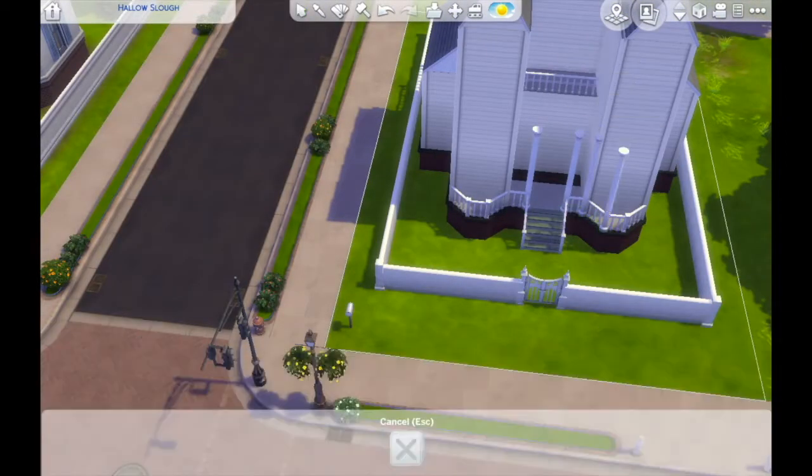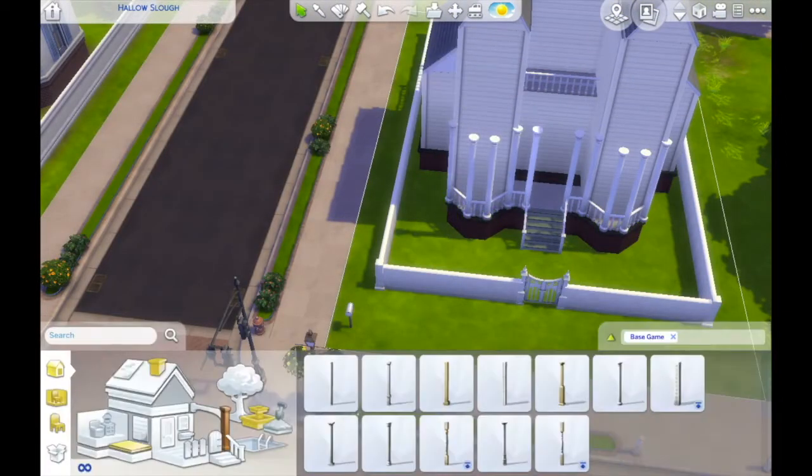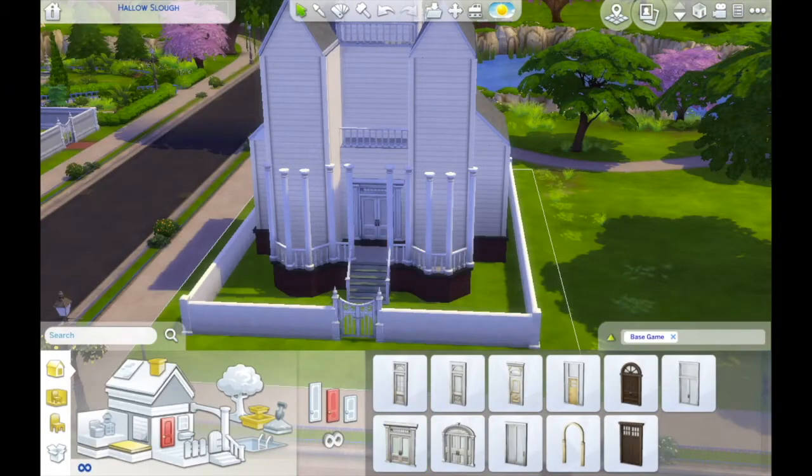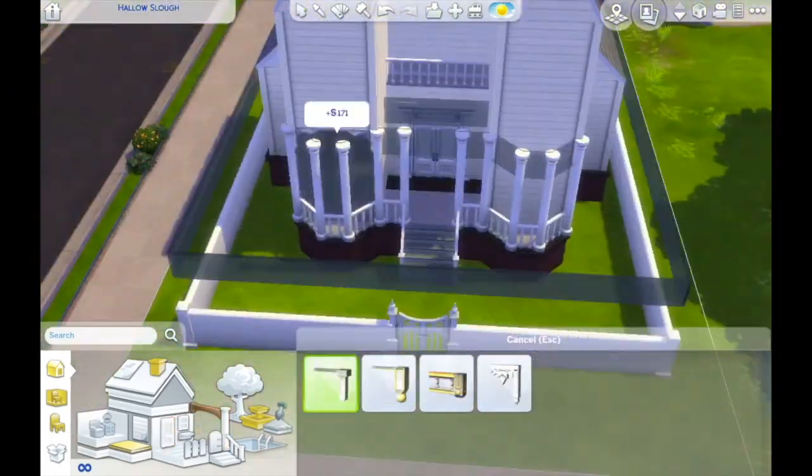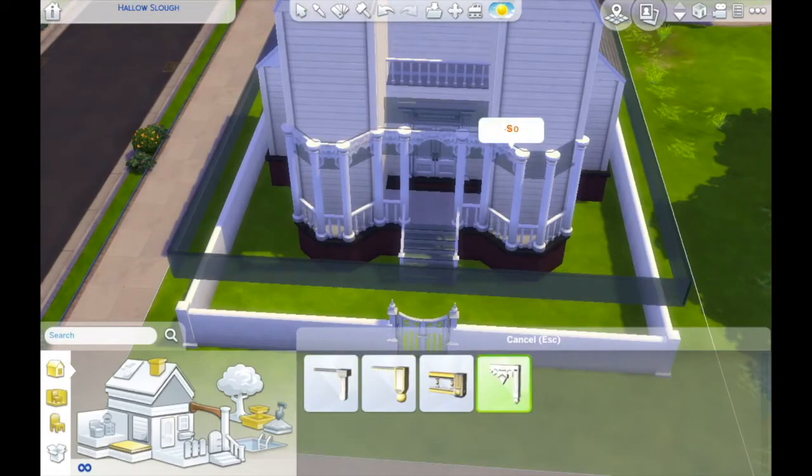In the end, I did put a lot more columns than I'd first intended all around the house, but I felt it gave a bit more of a grand look to the house overall in the end, so I'm not completely mad at this now.